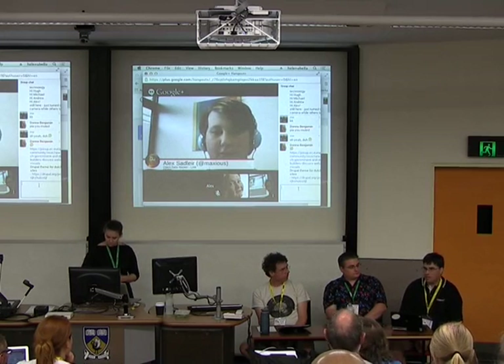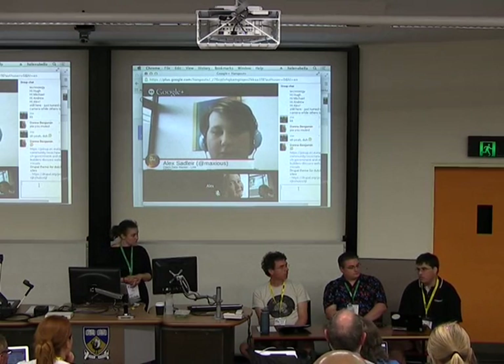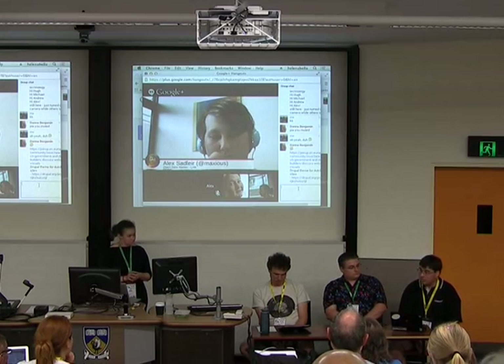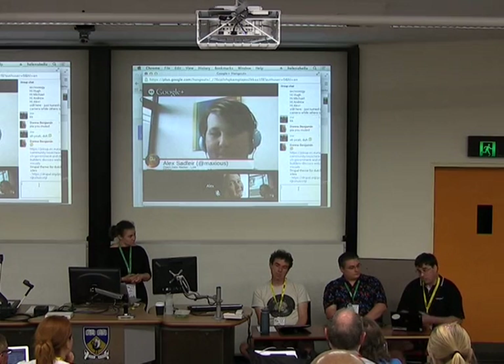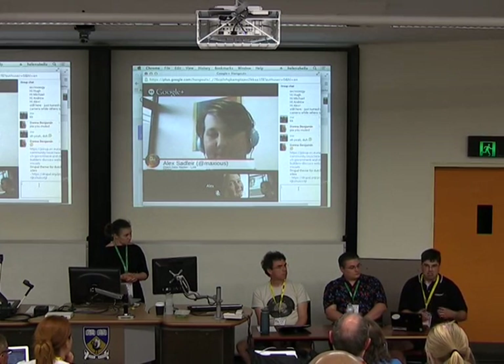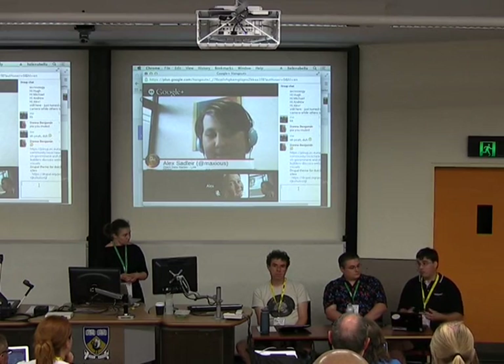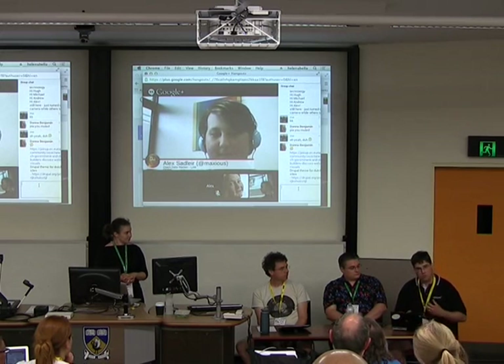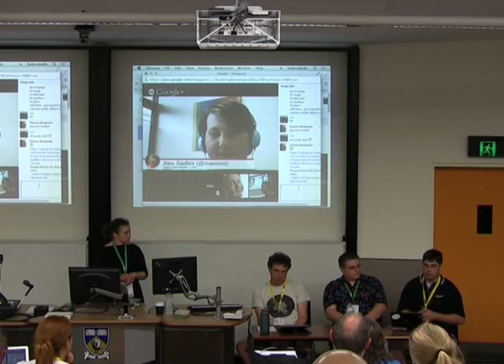We have a website called data.gov.nz, which is a portal for open data that's already been made available. There's also a facility where you can request additional data that is public information but not available in a machine-readable format. I've gone through that process myself, asking for a list of ministers and their roles to be made available. It's there now, available as a CSV file. YAML is coming in the very near future.